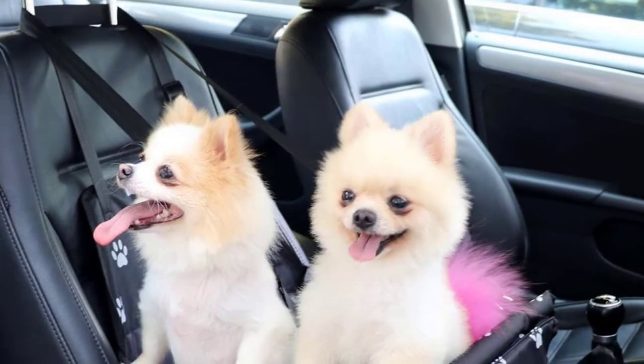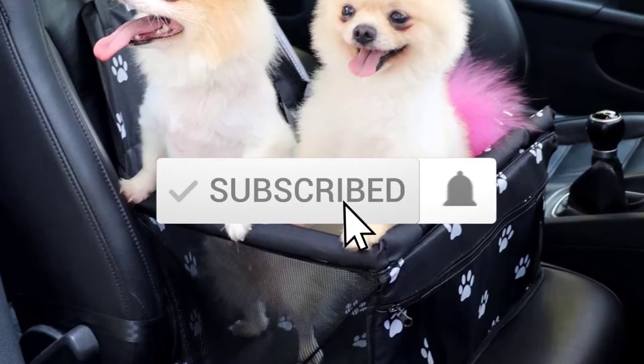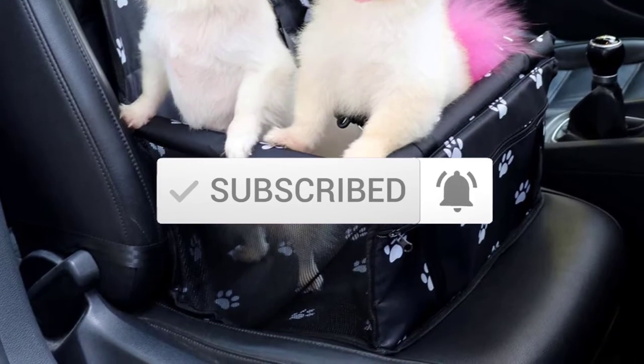To find out more information about these products, you can check out the description below and also make sure you subscribe for more reviews. Let's get started with the video.